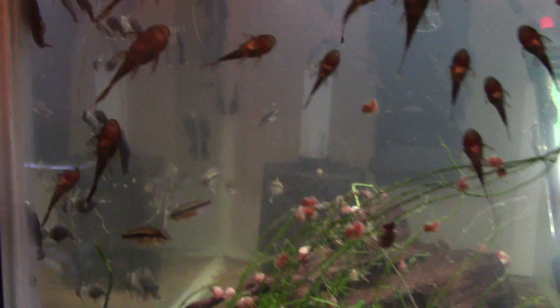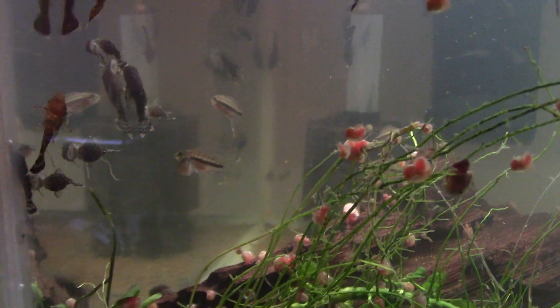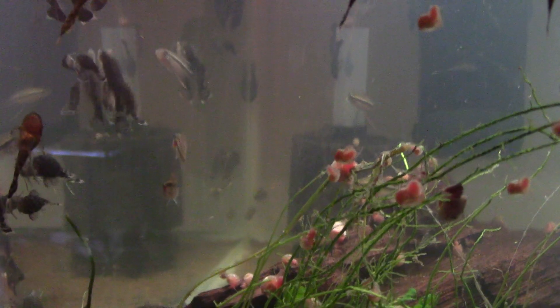You might just be able to spot a few there — we have some Pelvicachromis subocellatus, which we've been breeding quite successfully this year. This is the second batch, but we only got them this year so can't really moan too much.